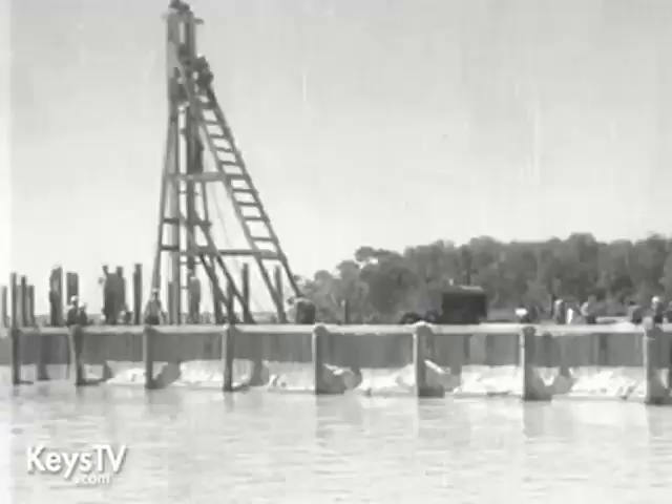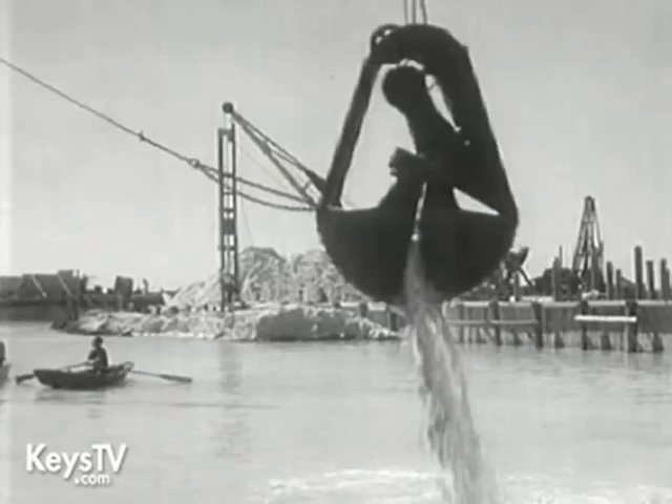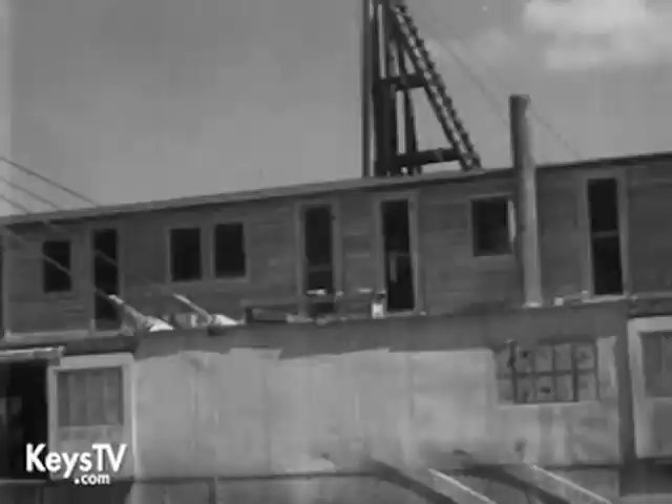Construction began early this year from both ends toward the middle. Huge cable dredges are hauling up rock, sand, and clay to be taken to the end of the ribbon-like road and dumped back into the ocean. Floating dredges drag the bottom, building a long, continuous hill on the ocean floor.